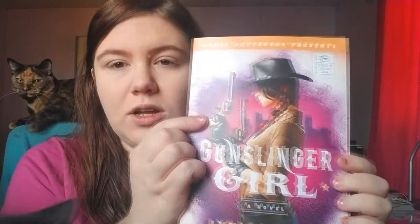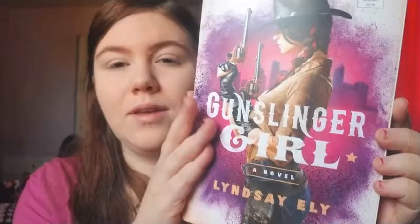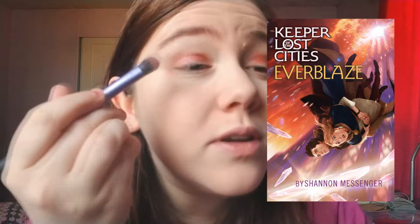Eyeshadow — pick a book that has your favorite colors on the cover. My favorite color is pink; I also like purples and blues, which are more often found on covers than pink. Rain of the Fallen has a pink cover but it's very pale pink. This has some nice coloring — look how pretty. This is Gunslinger Girl by Lindsey — there's like pink and purple, awesome colors. There's also Incarnate by Jodi Meadows, which is one of my favorite books ever. Everblaze by Shannon Messenger comes to mind — I loved that cover because it has such pretty colors on it.